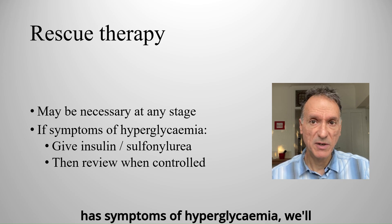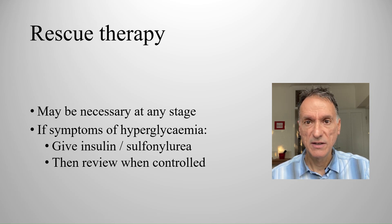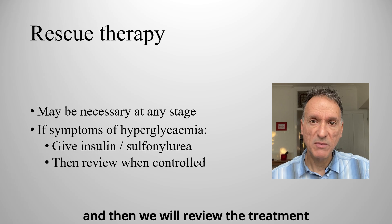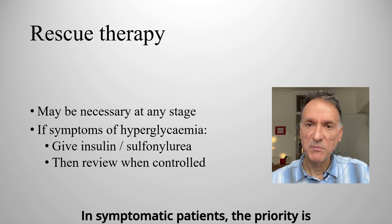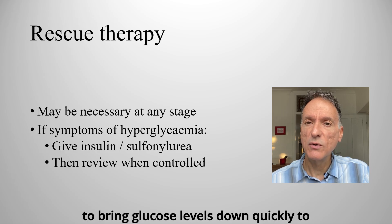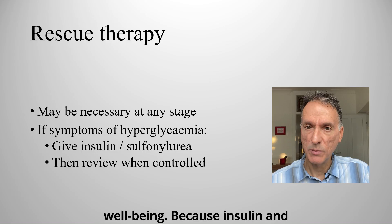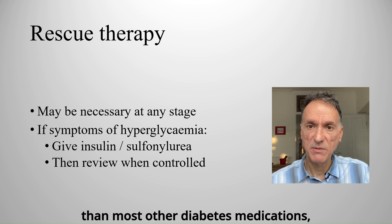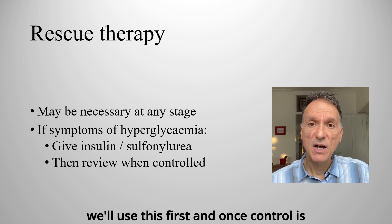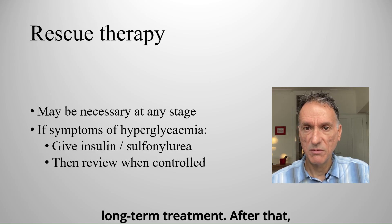If the patient has symptoms of hyperglycemia, we'll consider starting insulin or a sulfonylurea, and then we will review the treatment once blood glucose control is achieved. In symptomatic patients, the priority is to bring glucose levels down quickly to prevent complications and improve well-being. Because insulin and sulfonylureas lower blood glucose faster than most other diabetes medications, we'll use these first, and once control is restored, switch to more suitable long-term treatment.